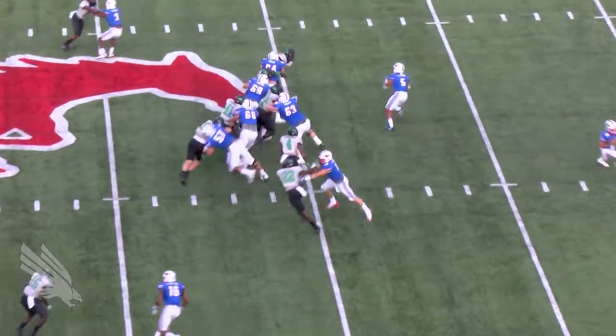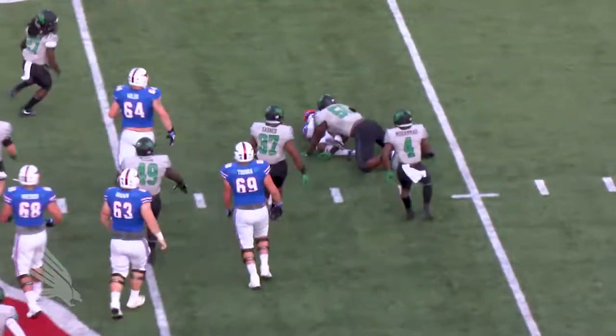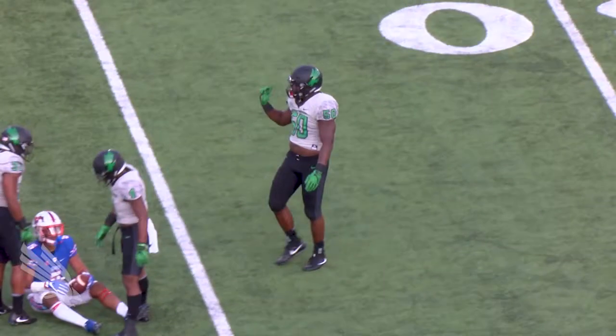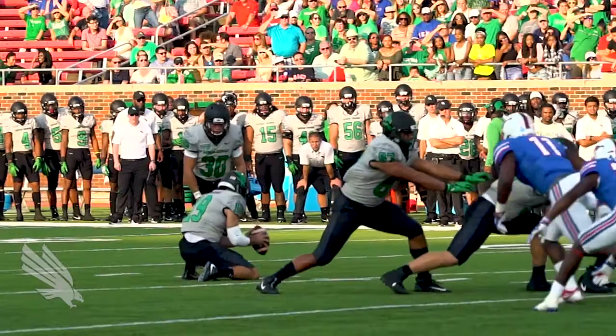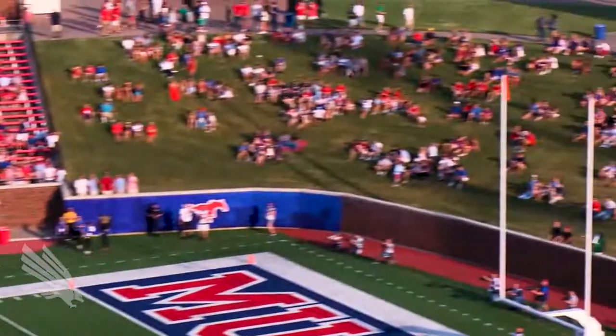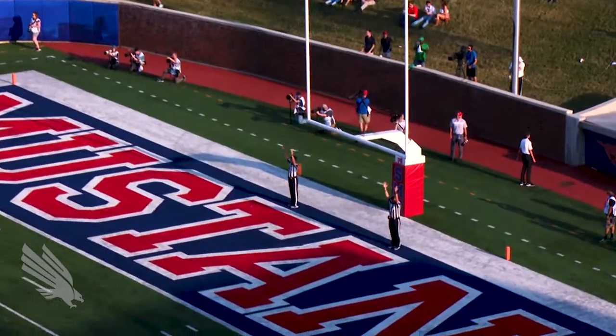The pistol. Wheel again, give to Jones, heads right, and ankle tackle for a loss this time by Ladarius Hamilton. This will be a 46-yard attempt. Puts it down. Kick has plenty of distance, and it is good.